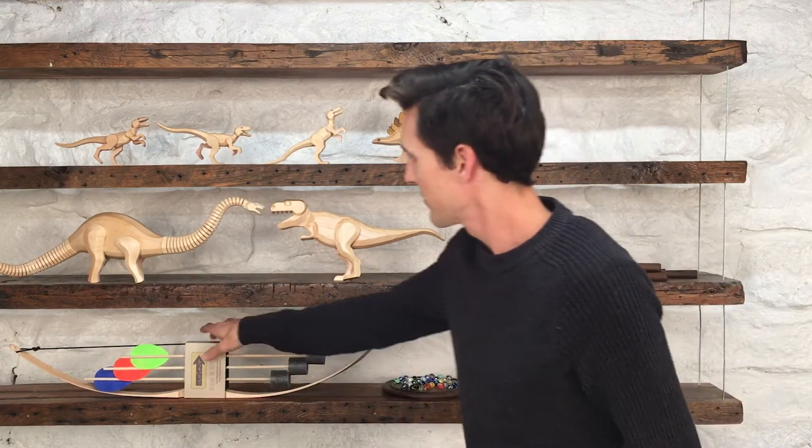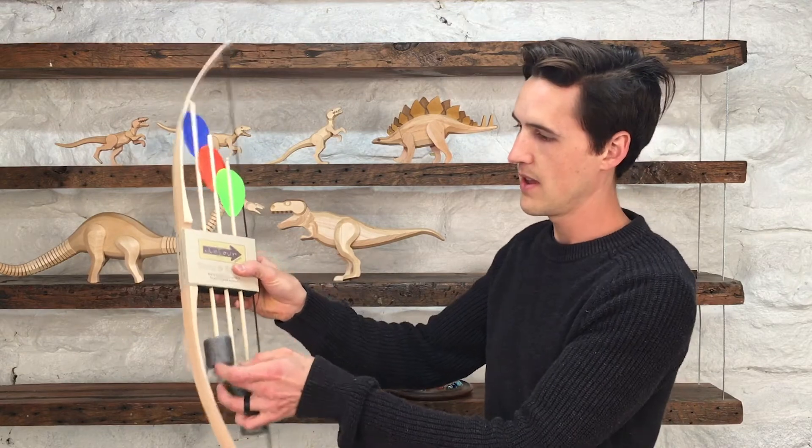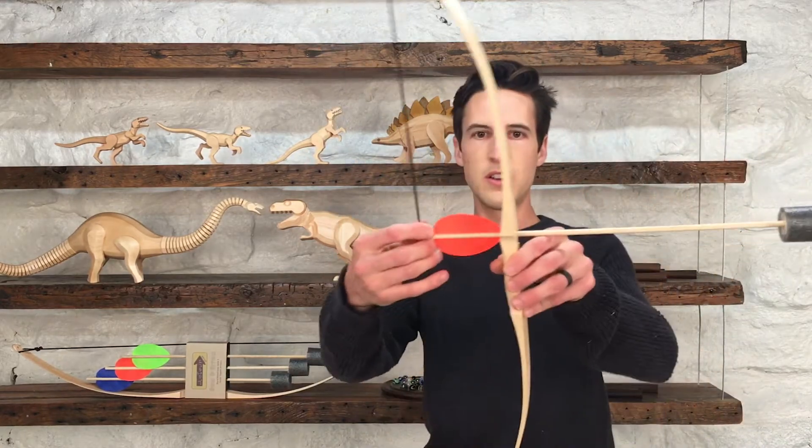I've got some really fun bows and arrows here that have padded foam tips, so they are entirely safe. Great for kids. Just like this.